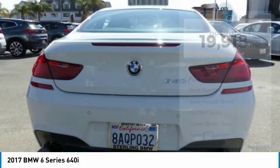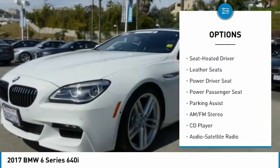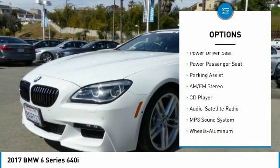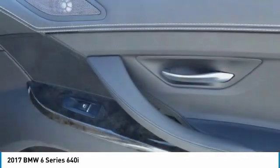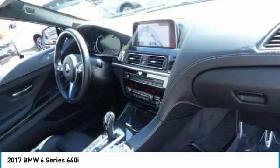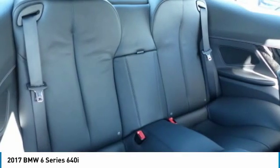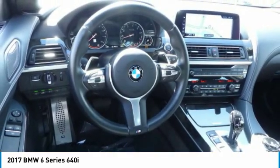Here are some of this vehicle's great options: anti-lock braking system, traction control, power passenger seat, navigation system, quad seating, Bluetooth wireless data link for hands-free phone, moon roof, air conditioning, HomeLink garage door opener, and power steering. Take this vehicle for a spin and see why so many shoppers are now proud owners.